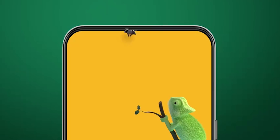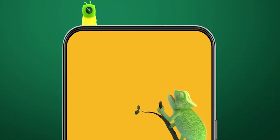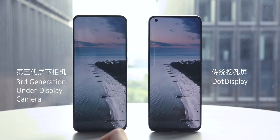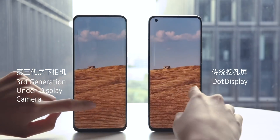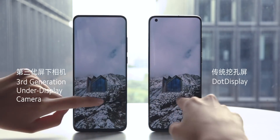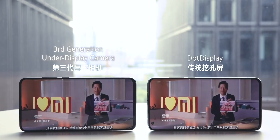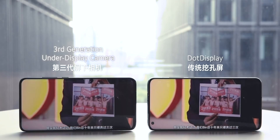Right now, an ideal smartphone design would be where phone makers can stuff the front-facing camera under the display, so they won't have to deal with any sort of notch, camera cutouts, or pop-up cameras. For a while now, many companies have been working on this technology, and a couple of them have managed to launch a commercial product — though it doesn't really do a great job at taking good front-facing photos.